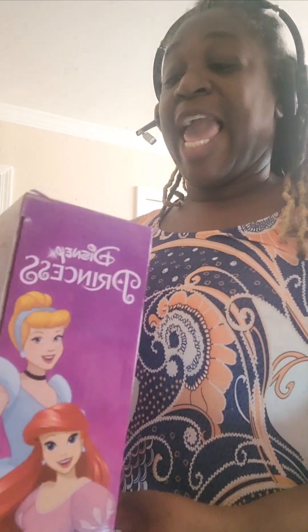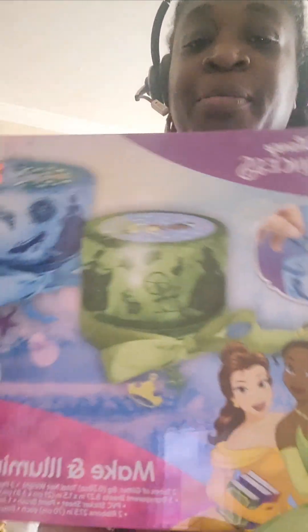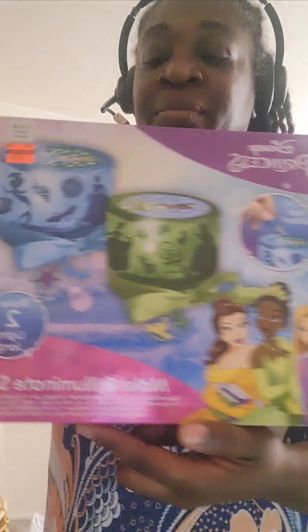And I have these Disney Princess Make and Illuminate sets. Regular price $12.99 and I paid $3.74 for them. I purchased one of these.